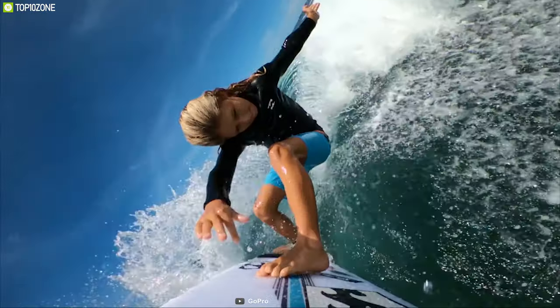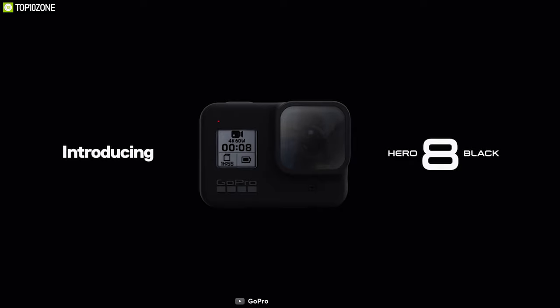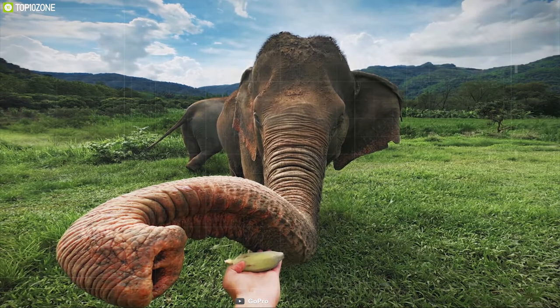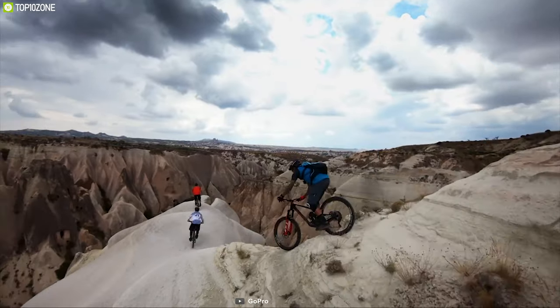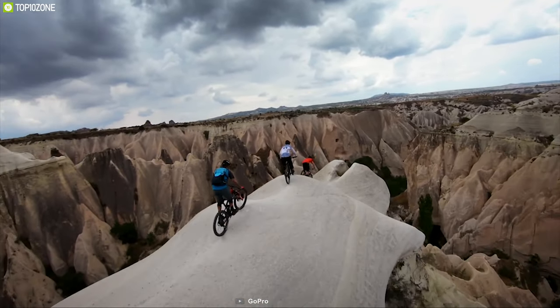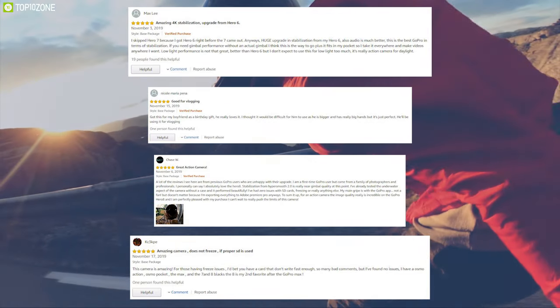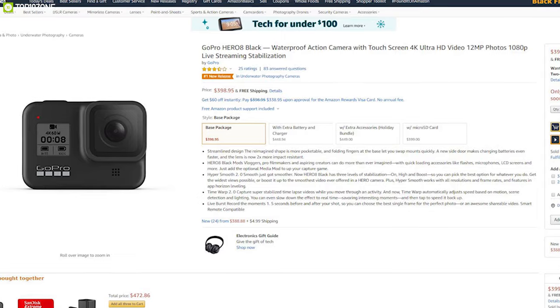If you are looking for a compact and powerful camera for your adventure that you can mount on anything and use on any outdoor activity, then the GoPro Hero 8 is the right choice for you. Having excellent reviews and ratings from customers, you can get the GoPro Hero 8 at around $400 on Amazon.